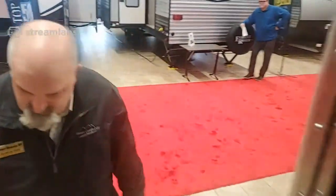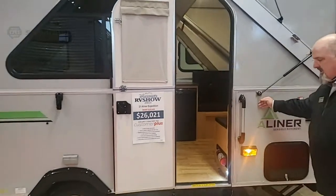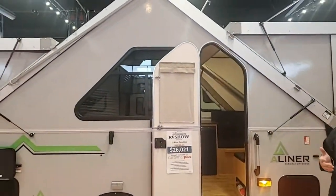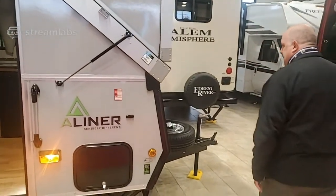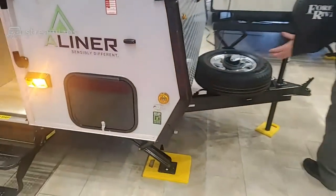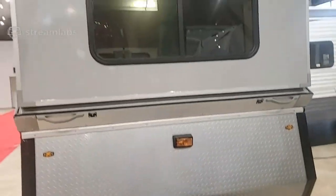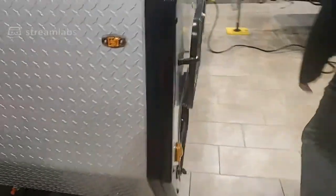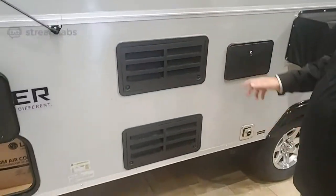This is silver prepped with an Azdel interior, so you're not going to get that smell, you're not going to get delamination — it's 50 percent lighter than luan and wood. Really nice trailer. Again, this is minivan-towable; a lot of minivans now have a 3,500-pound towing capacity, and this weighs about 2,000 pounds.